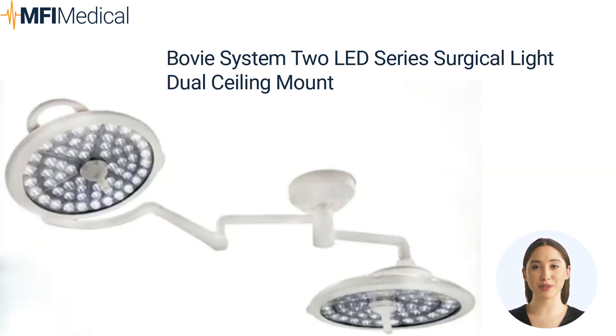Illuminate your surgical success with the Bovi System 2 LED Series Surgical Light, designed for precision and efficiency. This dual ceiling-mounted light brings unparalleled brightness and clarity to the operating room. With advanced LED technology, it ensures accurate color rendition and minimizes shadows, enhancing your surgical visualization. Its flexible positioning and intuitive controls provide optimal adaptability and ease of use. Trust in the Bovi System 2 LED Series to elevate your surgical procedures to new heights.